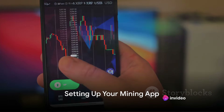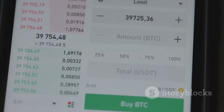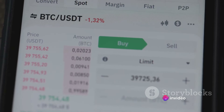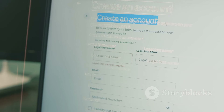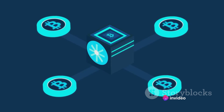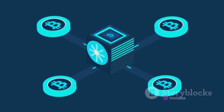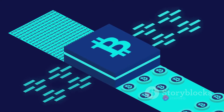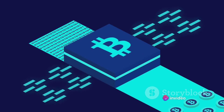Setting up your mining app correctly is vital to ensure efficient mining. First things first, you need to create an account. Download your chosen mining app from the App Store and once it's installed, open it up. You'll typically see a sign-up option on the home screen. Click on this and provide some basic information — usually your email address and a secure password. Make sure to use a strong password to protect your account. Now that you've created your account, it's time to connect to a mining pool. A mining pool is a group of miners who combine their computational power to increase the chances of earning Bitcoin. Navigate to the settings or options section of your app, select the option to join a mining pool, and follow the prompts. You may need to enter the address of the mining pool you wish to join.